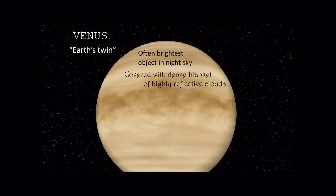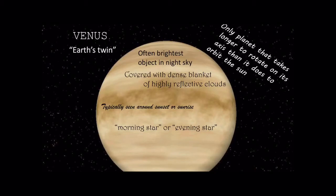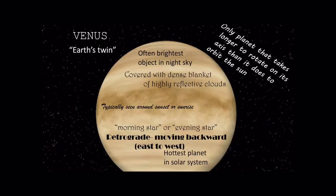Venus is next. It's known as Earth's twin. It is often the brightest object in the night sky and it's covered with a dense blanket of highly reflective clouds. It's typically going to be seen around sunrise or sunset, and it is known as the morning star or the evening star. It's the only planet that takes longer to rotate on its axis than it does to orbit the sun, and it moves in what we call retrograde — moving backwards from east to west.